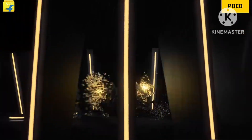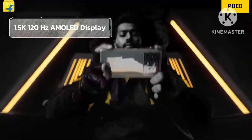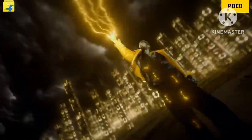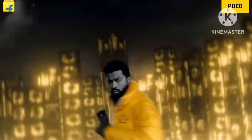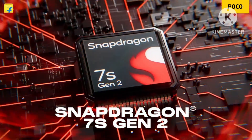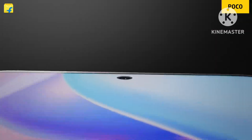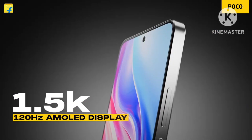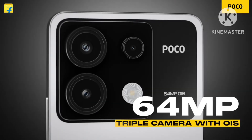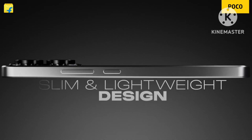Extra features include a 3.5mm headphone jack and memory card support. RAM is LPDDR4X type with UFS 2.2 storage. It runs Android 13 with MIUI 14 out of the box, with 4 years of security updates, an in-display fingerprint sensor, face unlock, stereo speakers, and an IR blaster.